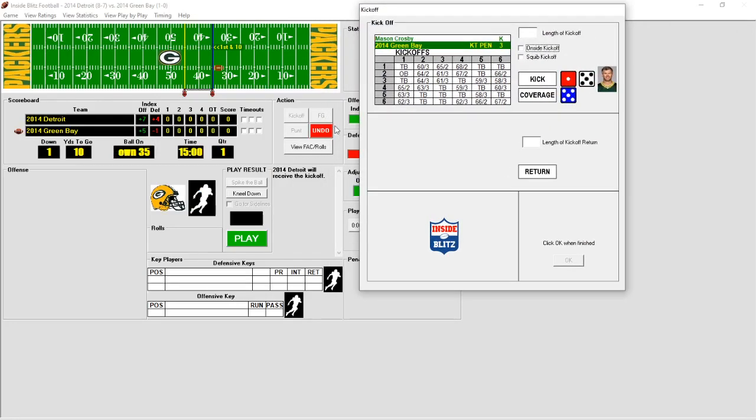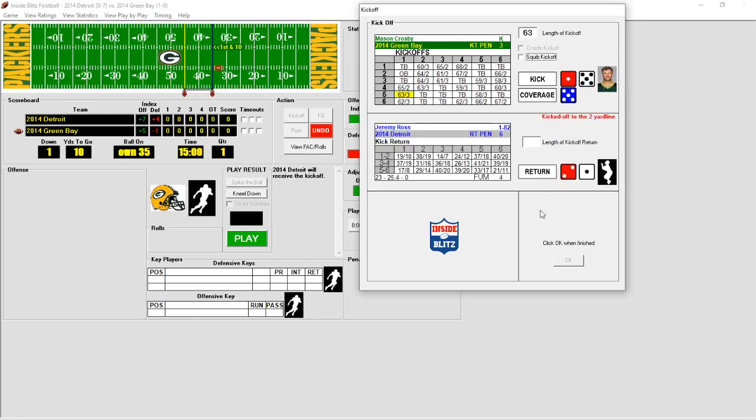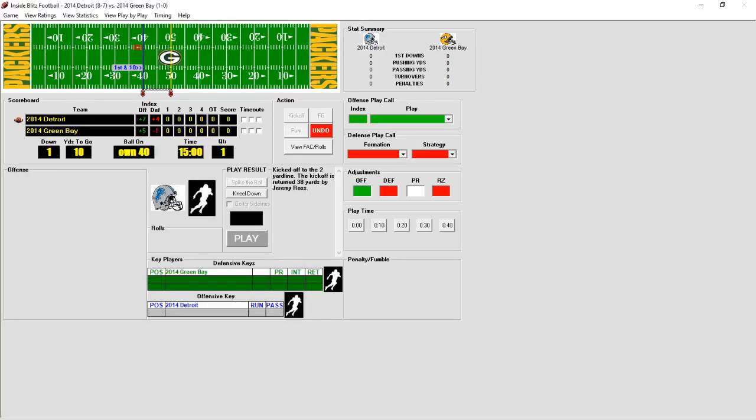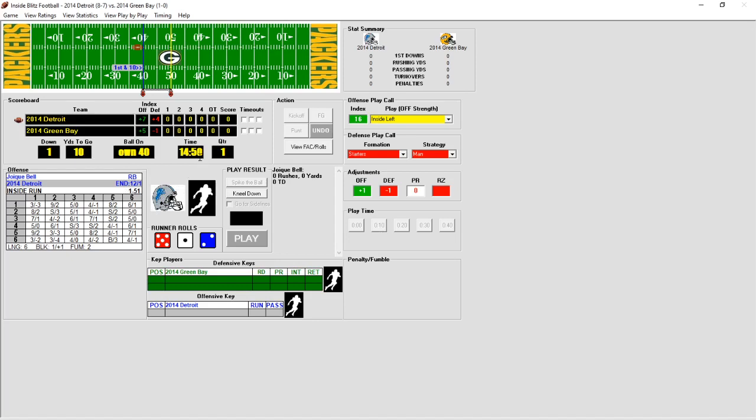Mason Crosby kicks off for the Lions. Packers won the toss and deferred, so Lions are getting the ball first. Jeremy Ross returns it all the way out to the 40-yard line. Here's Joey Bell getting the handoff — he'll pick up 8 yards. Nice run on first down.